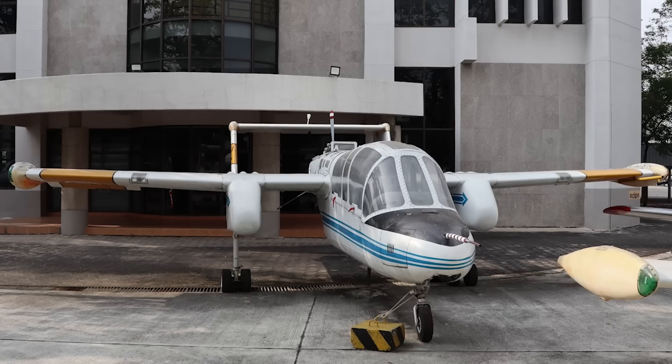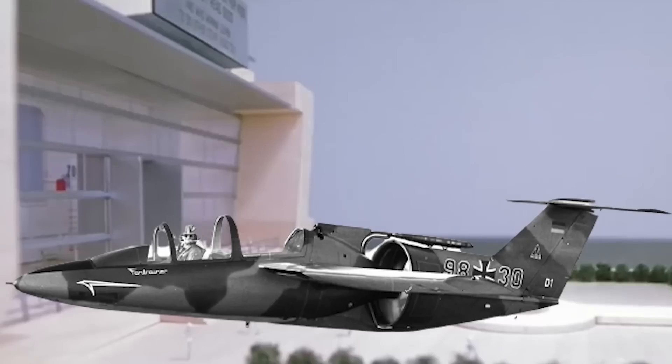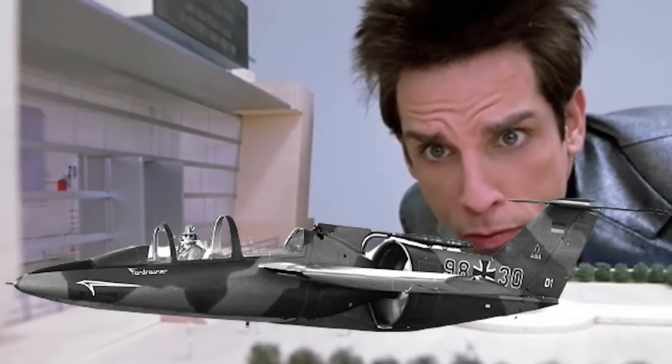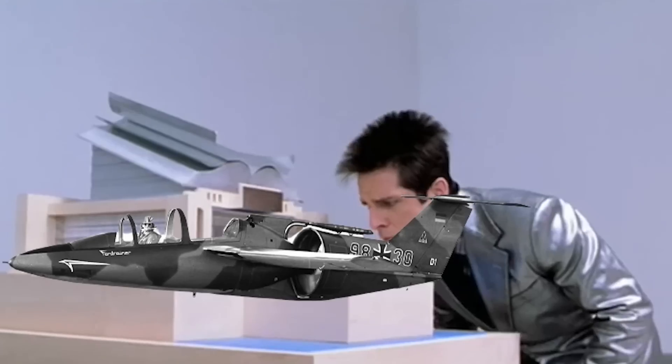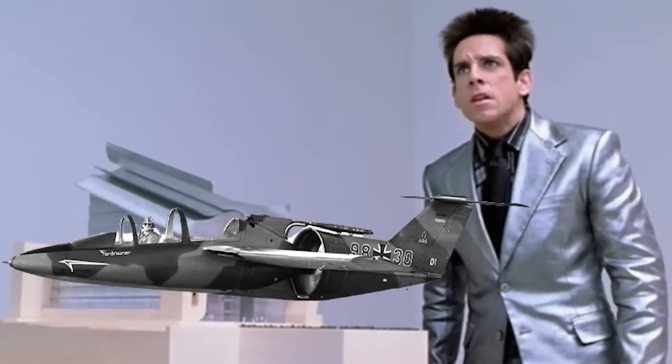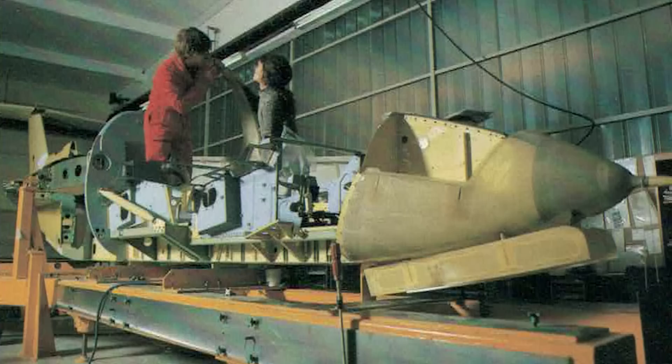In my recent video about Thailand's RTAF-5 experimental trainer, I told how the need for that aircraft had been largely removed by the purchase of the RFB fan trainer for the Royal Thai Air Force. And that led to a fair number of you asking — what is this? Well, I'll tell you.